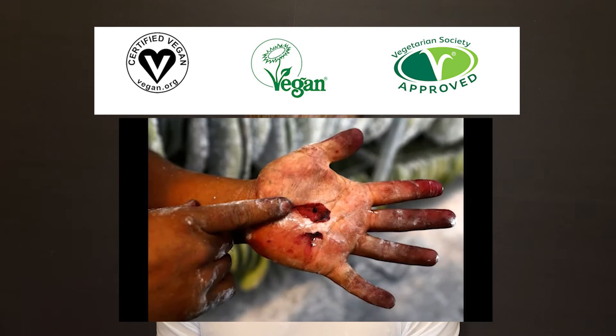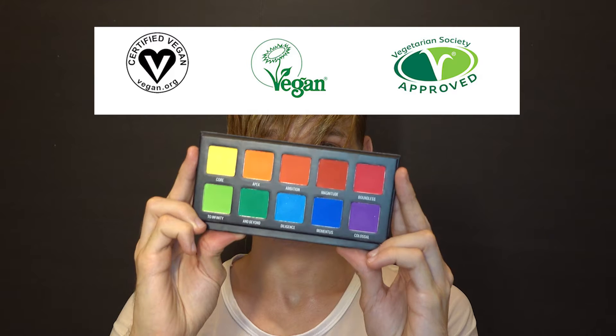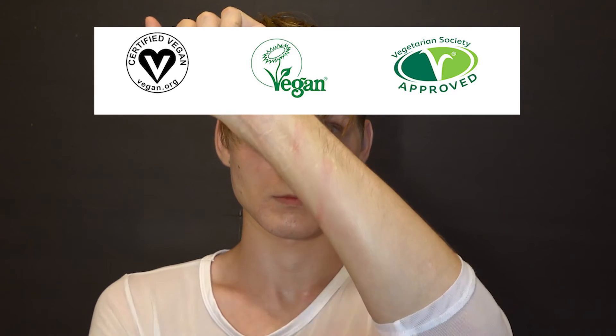The advantage of carmine is that it doesn't stain the skin. So if you are not sure whether you have vegan cosmetics or not, apply it to the skin and wipe it off. If there is a tint, then it is vegan cosmetics, since synthetic dyes do not stain the skin.